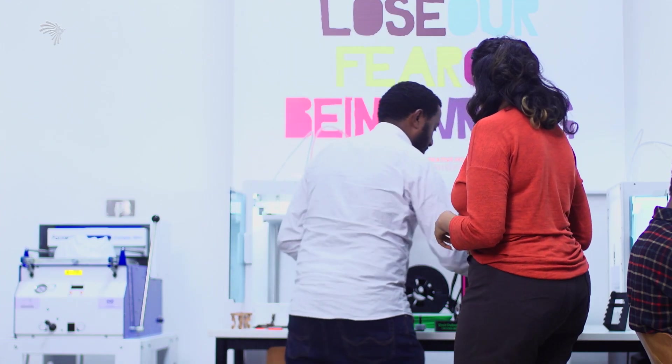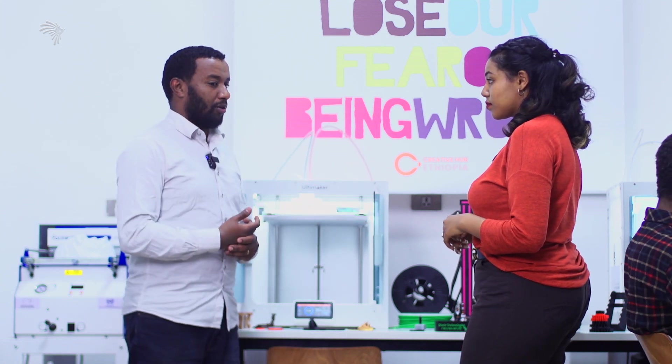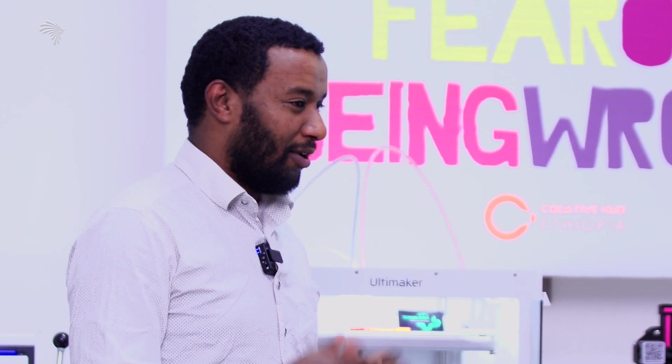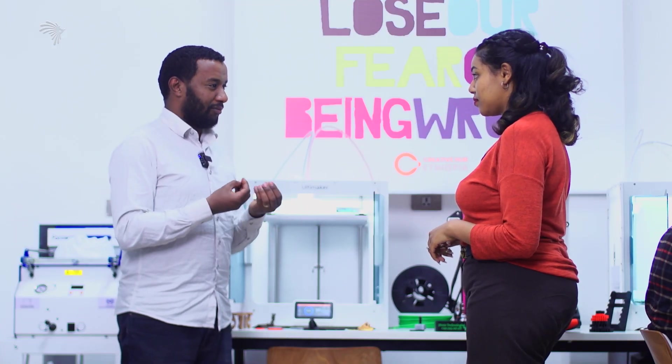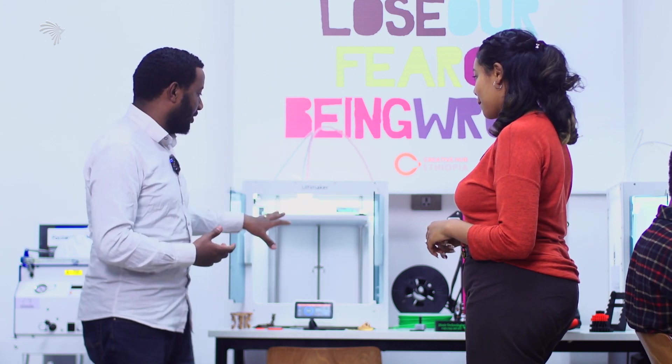We have the same prototype. We have to perform this. If you have a customer, you can provide the service, and you can be creative and do it in your business. Your only limitation is your imagination.